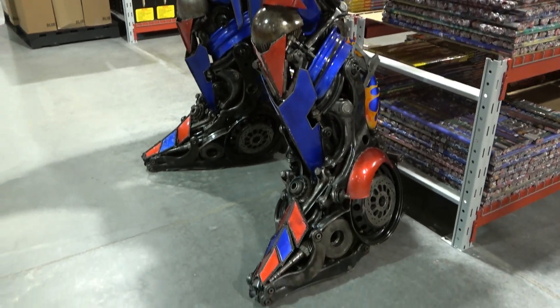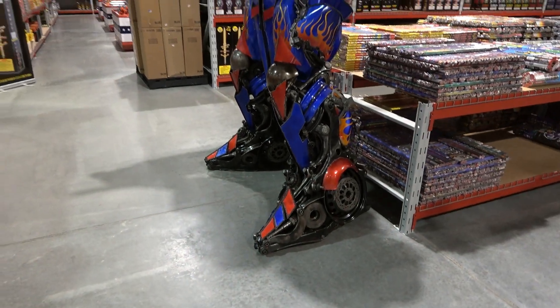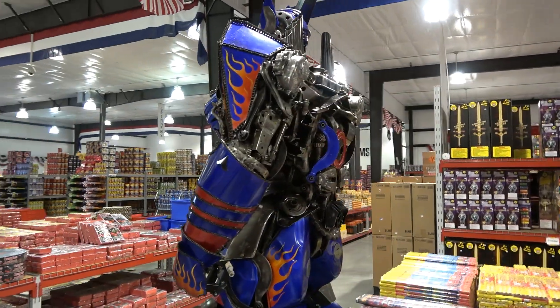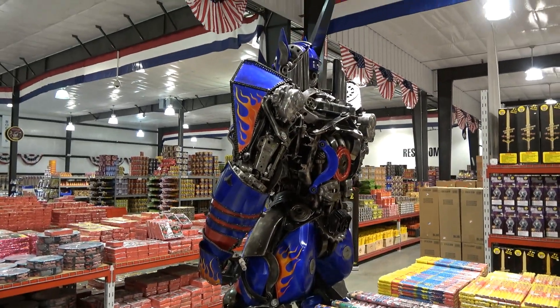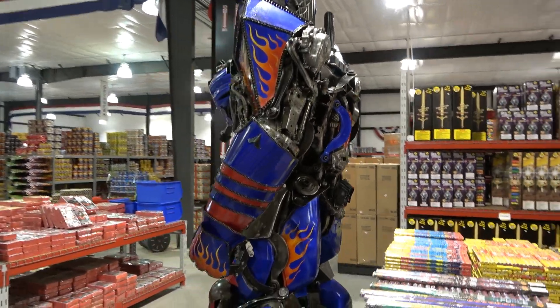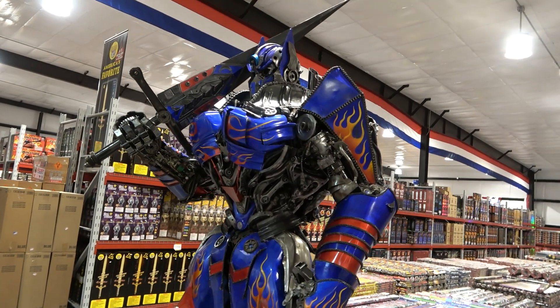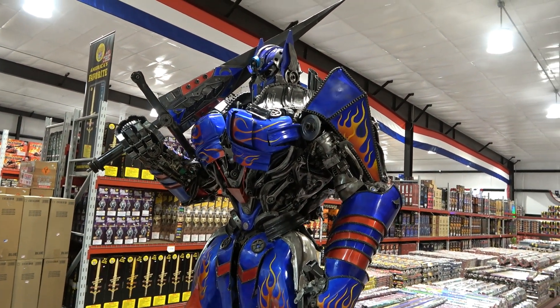This is awesome — pardon my language. That's Firework Superstore, Hannibal, Missouri. Check them out guys — Transformers in the fireworks store. Thanks for watching guys.